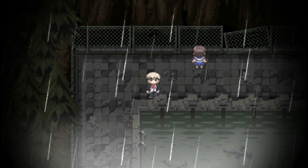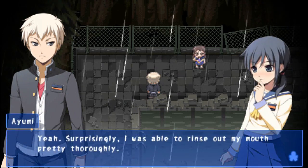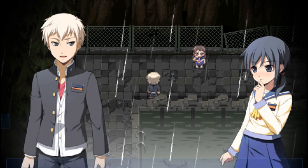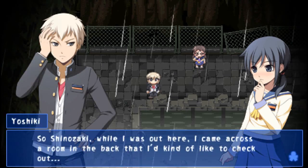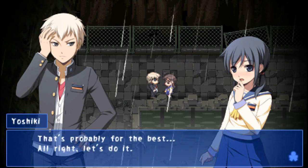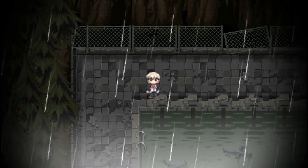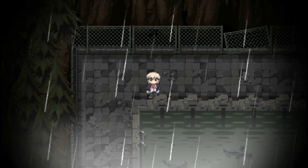Feeling better? Yeah, surprisingly — I was able to rinse out my mouth pretty thoroughly. So Shirazaki, while I was out there I came across a room in the back that I'd kind of like to check out. I'll go with you. That's probably for the best. Alright, let's do it. Okay guys, that's where I'm going to end this installment of Corpse Party. I hope you enjoyed. If you did, leave a like, a comment — let me know what you thought of the series so far in the comments section. I'll see you in the next installment. Bye for now, Minxlings. See you really fucking soon.